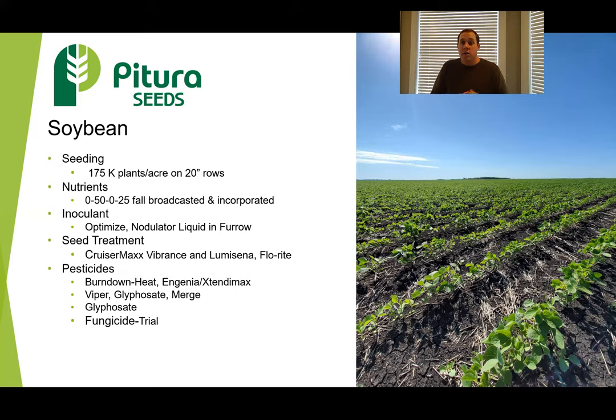We treated with Lumicina this spring. We actually didn't see the Lumicina benefit at all, because we didn't have any Phytophthora. For burndown products, we used Heat and/or an Extend or dicamba product in the springtime for pre-emergent. In-crop, we used Viper for volunteer canola and obviously glyphosate. We also did various fungicide trials this year on our soybeans, and you can see those results in another clip on soybean fungicide trials available via whatever format you're watching this on.